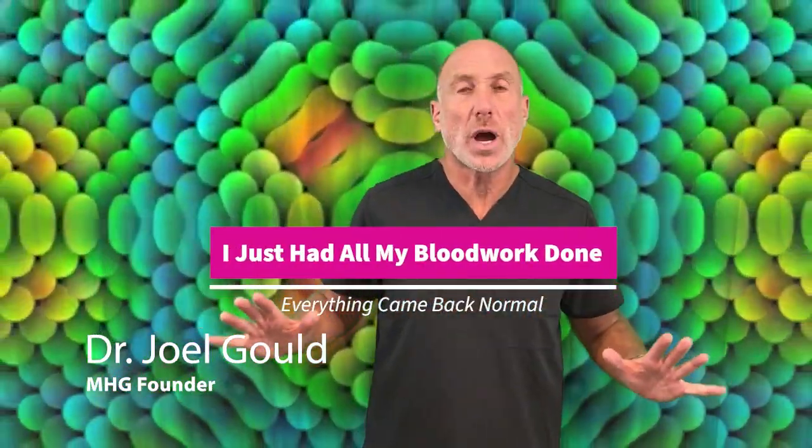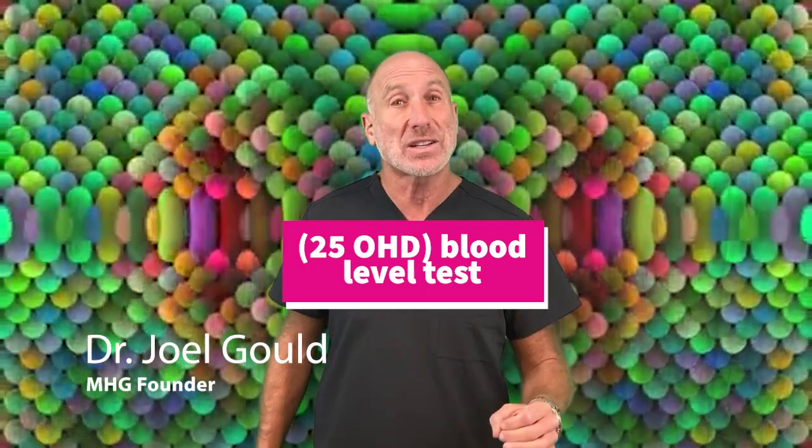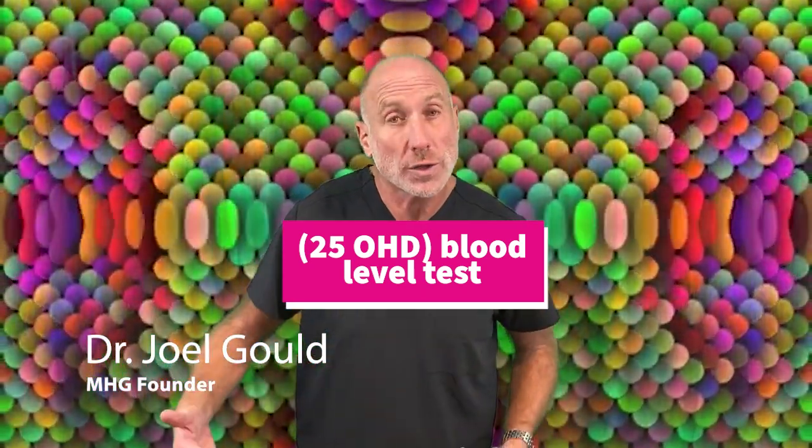I just had all my blood work done and everything came back normal. You need to know that a vitamin D test is not in a standard blood panel. You may never have had your vitamin D level tested. Most people haven't. Even some very thorough blood panels will not include vitamin D. You're going to want to look for your 25-OHD level — a measure of the activated vitamin D in your body that your doctor can measure, or that you can get measured with a home test.